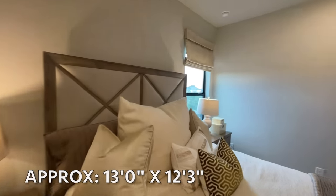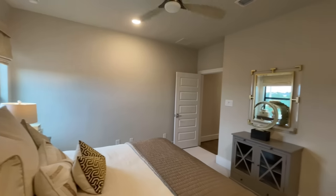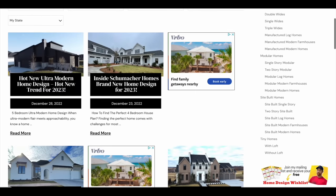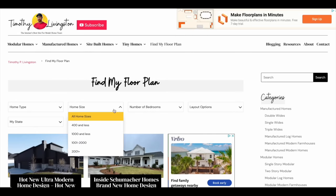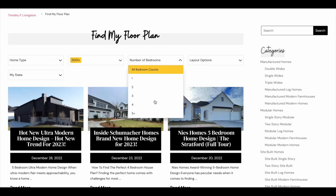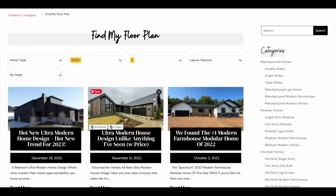All three bedrooms are about the same size with slightly different layouts. If you want more information on this model or Partners in Building, check the top of the description or visit timothyplivingston.com, where you can search this floor plan and others across the country — filtering by bedrooms, square footage, layout, pricing, and more. We have even more unique homes coming including some incredible ones up in the Dallas area. My name is Timothy — I'll see you in the next one!